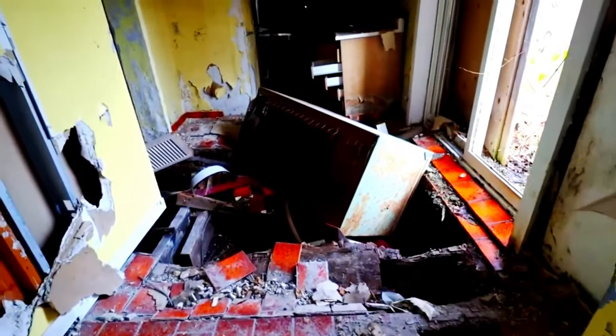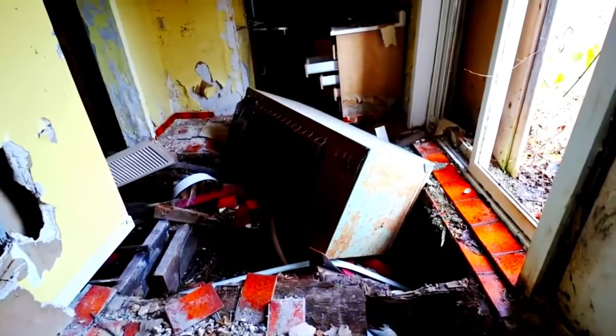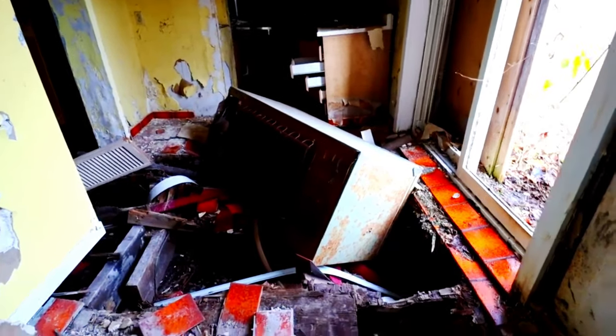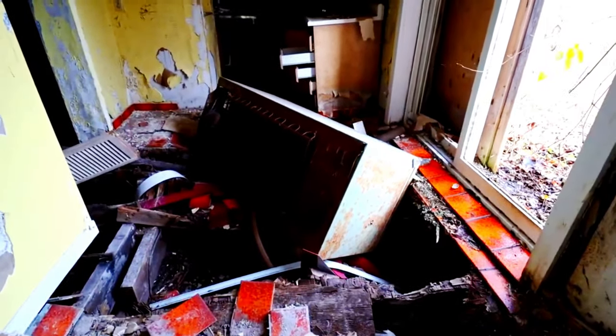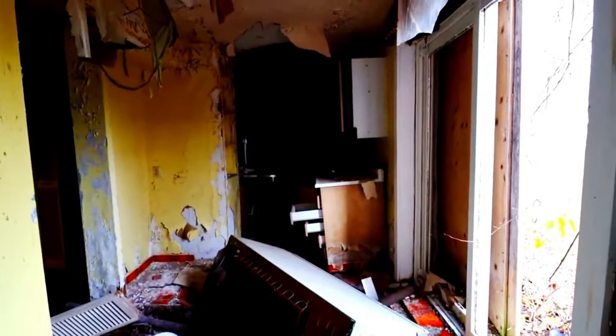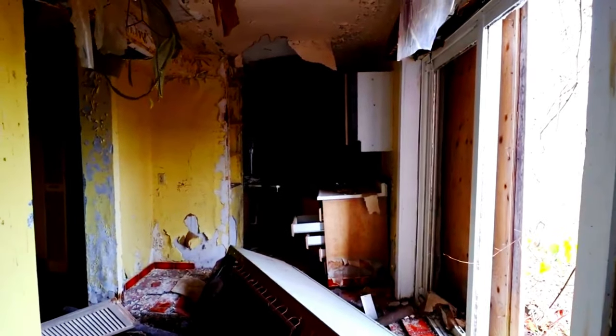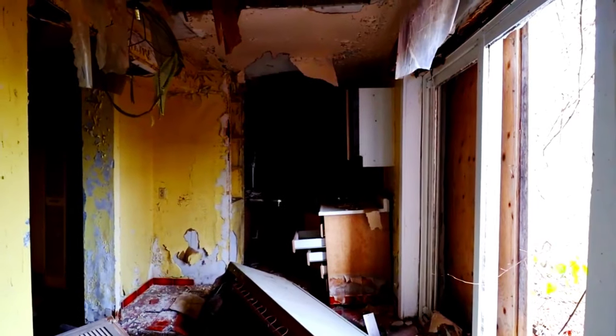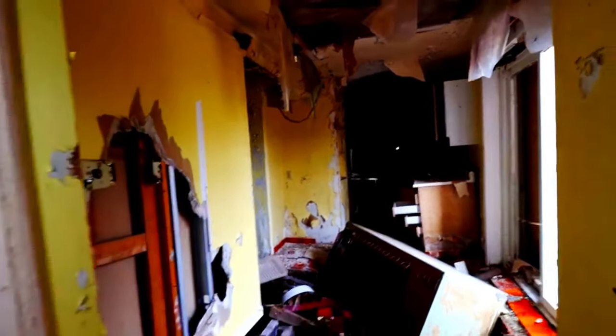Looks like the kitchen floor has completely caved in. The fridge is sitting on its side in there. Hopefully we can find another way over there. Looks like some old appliances. We'll see what we can do about that after.